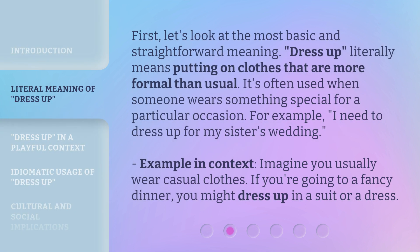First, let's look at the most basic and straightforward meaning. Dress up literally means putting on clothes that are more formal than usual. It's often used when someone wears something special for a particular occasion. For example: 'I need to dress up for my sister's wedding.' Imagine you usually wear casual clothes — if you're going to a fancy dinner, you might dress up in a suit or a dress.